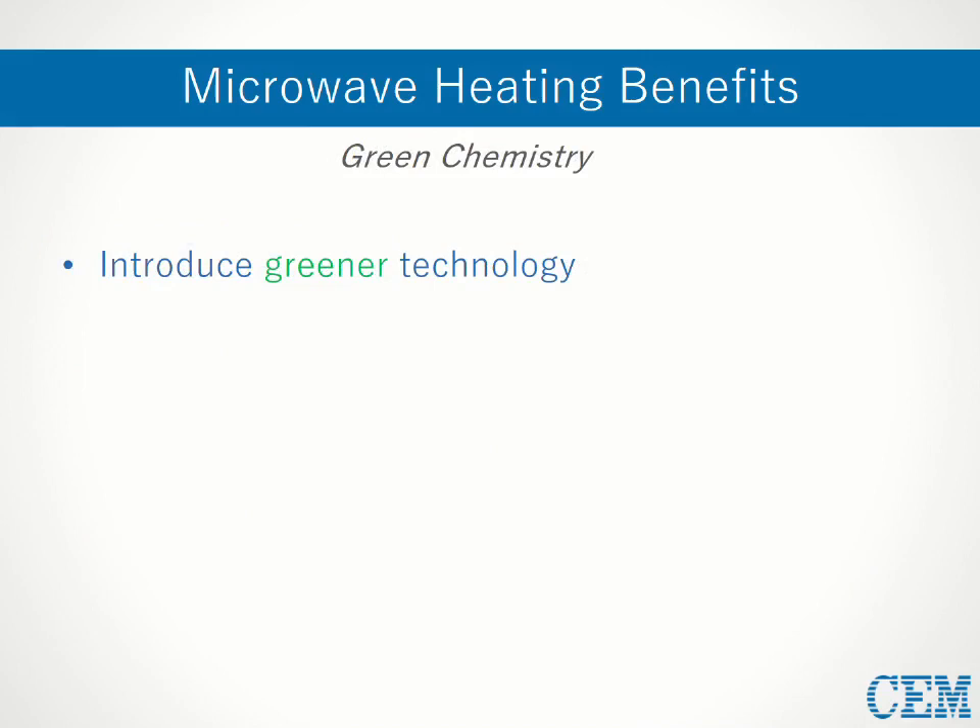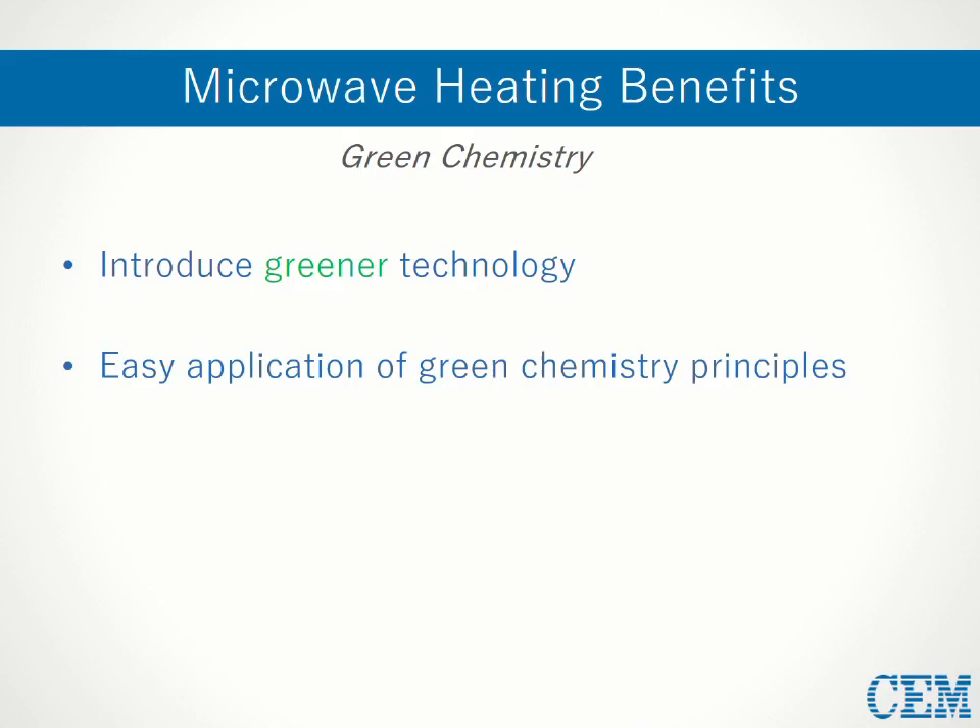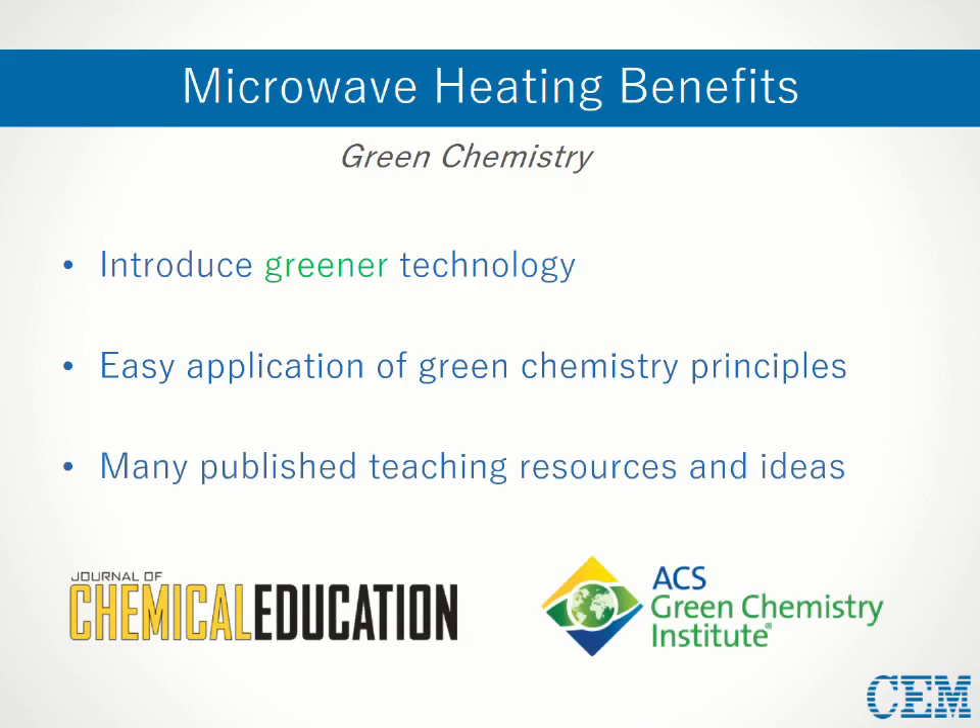That brings me to my next point: microwaves are an extremely easy way to demonstrate green technology and to teach students about sustainable chemistry. Especially in the past few years, sustainability in the chemical industry has received increasing amounts of attention and is a promising field to introduce students to early on. Microwave chemistry inherently requires less energy and solvent and produces fewer undesirable side products — these qualities make it ideal for demonstrating such tenets of green chemistry as waste prevention, atom economy, and safer solvent usage. There are many existing publications serving as resources for ideas incorporating microwave technology into green experiments, and these experiments reinforce fundamental chemistry concepts like stoichiometry or Le Chatelier's Principle.